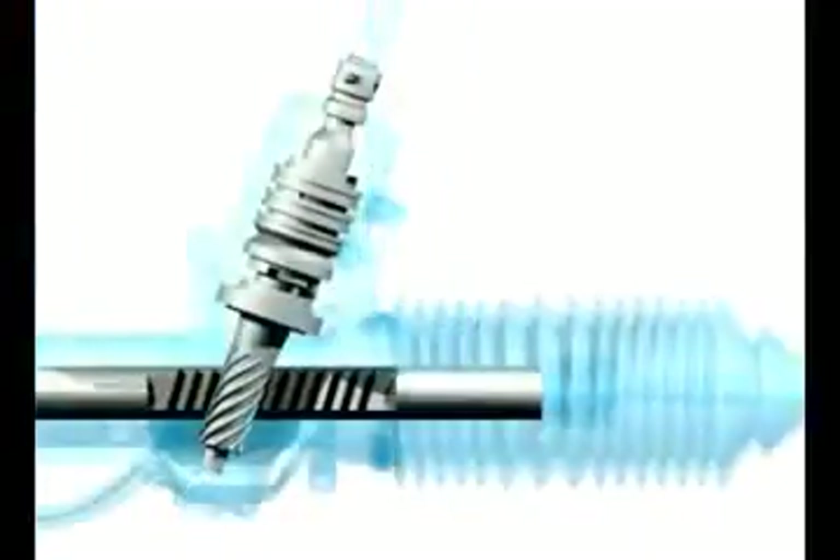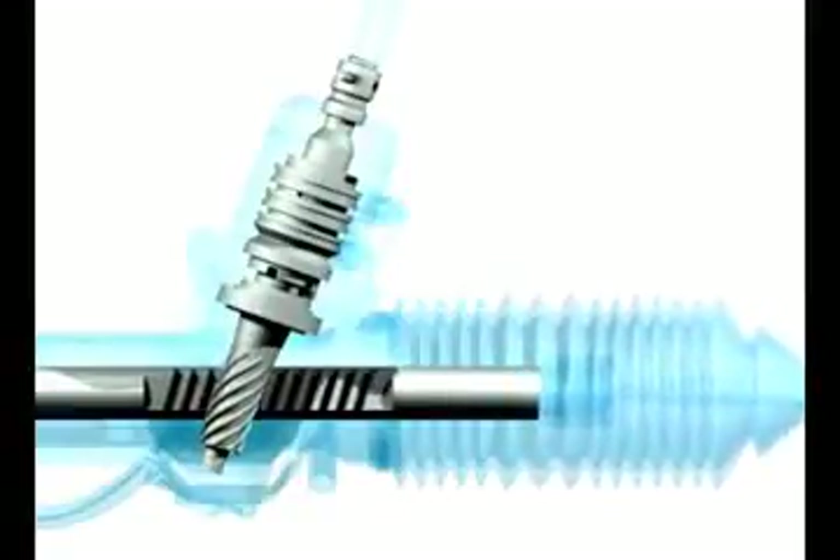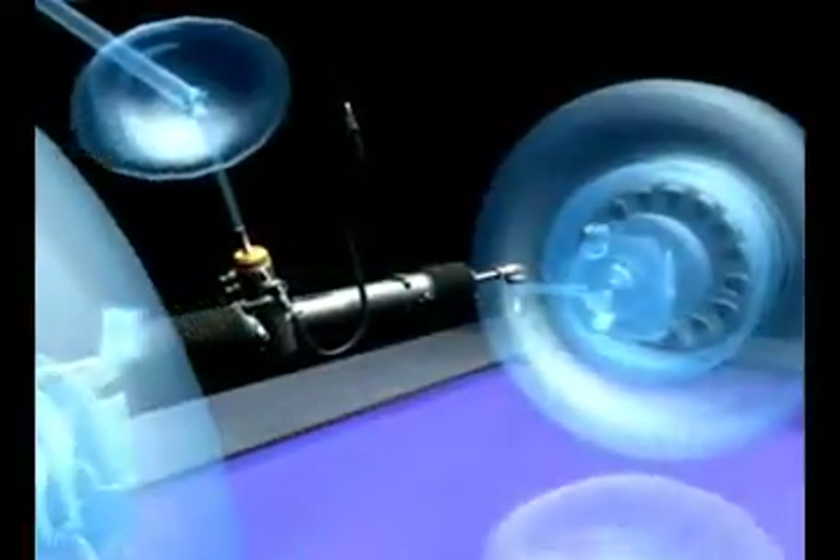Another common failure is torsion bar pin breakage. At Pedda's, all rebalanced pinion assemblies are fitted with new torsion bars and hardened solid steel lock pins for maximum safety.